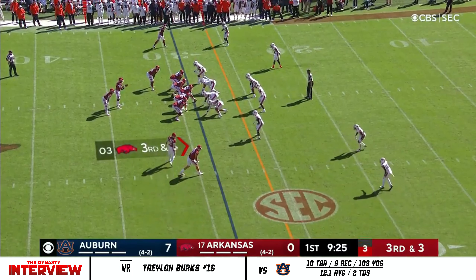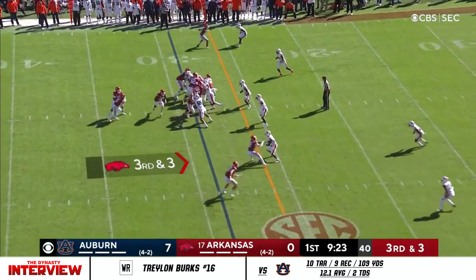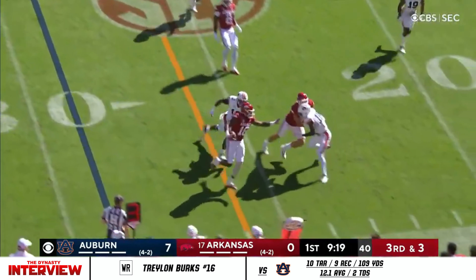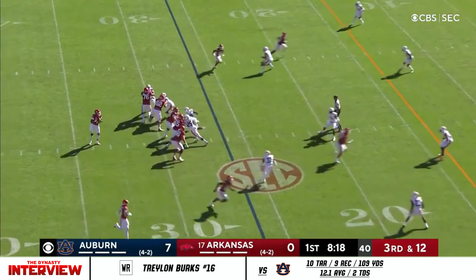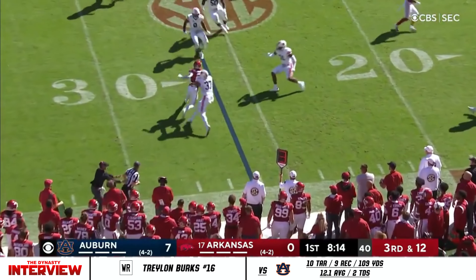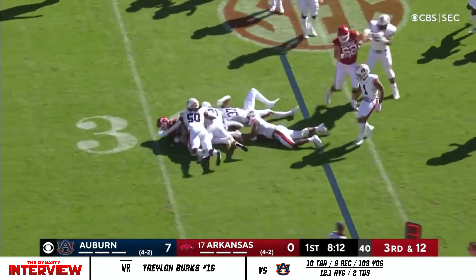Jefferson out of the gun. Man in motion — Jackson. Jefferson will keep, will fire, and will connect. Traylon circles back around as Jefferson looks, surveys, and it is Jackson. Let's see if he can make something happen. No, he can't.